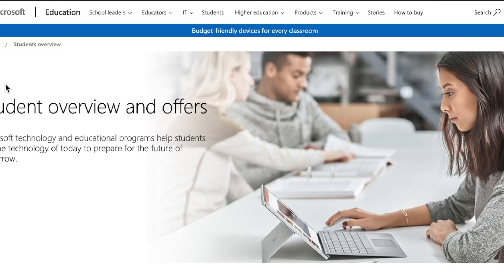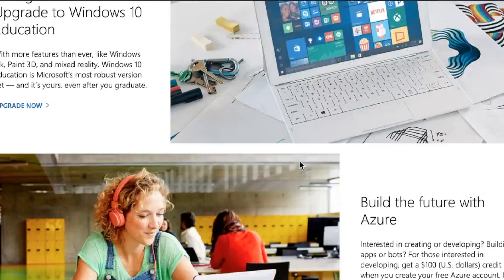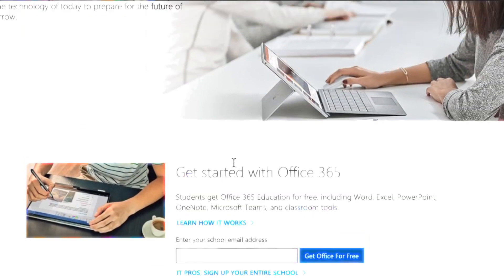Number one, Microsoft gives students some sweet deals. They give you Office 365 for free with all the goodies: Word, Excel, PowerPoint, OneNote, Microsoft Teams. But also the big one — you get a hundred dollar credit for their cloud Azure. Signing up for these things is pretty painless. You really just enter your school email address and they give you the link to sign up for all this stuff.